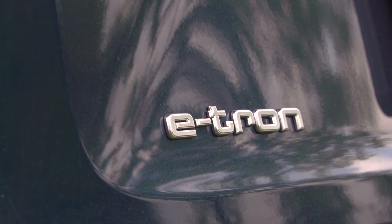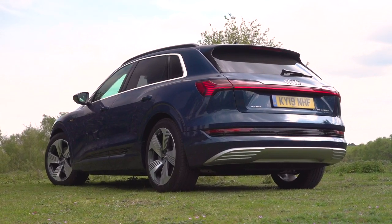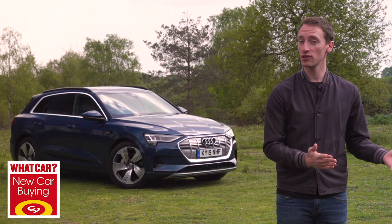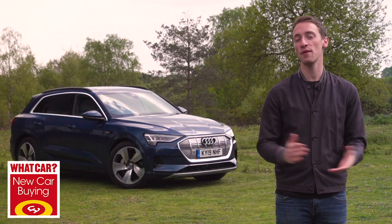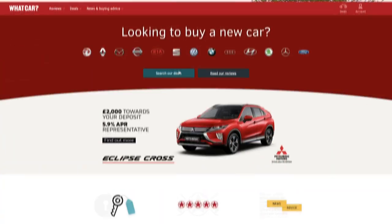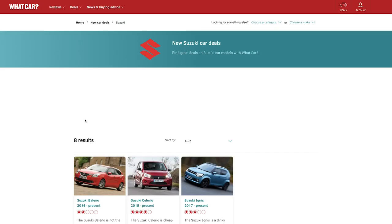Please subscribe to our channel because we're going to be doing loads more new car reviews, group tests, and first looks like this in the future. And if you want to buy a new car — whether it's electric, petrol, diesel, hybrid — on whatcar.com we can help you do exactly that. Go to the new car buying section on our website to see the list of all the very best new car deals.